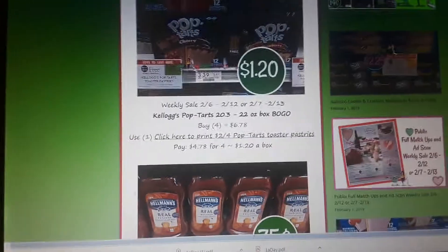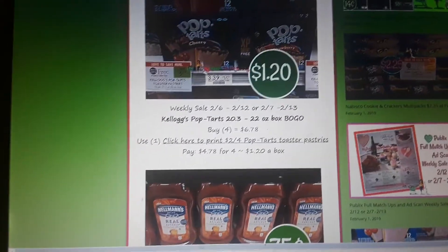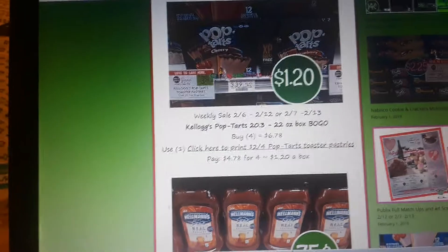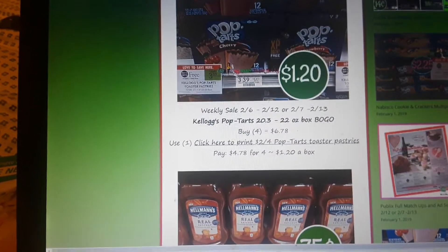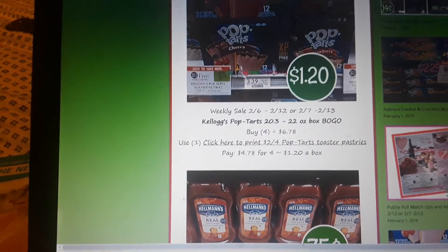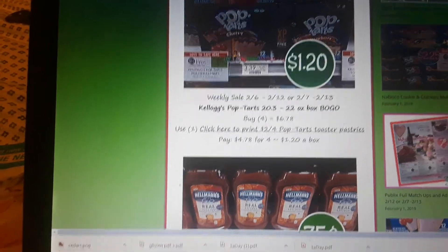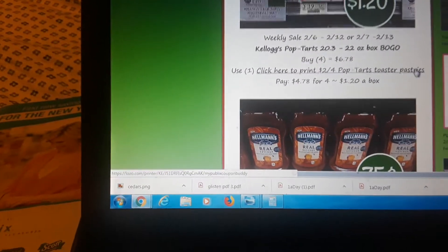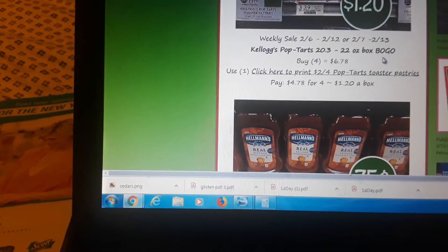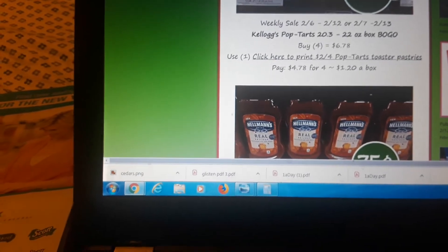First deal is Pop-Tarts — the big 12-count boxes are on sale BOGO next week. These seldom go BOGO, so this is a great deal. They are $3.39 regularly, BOGO at $3.39 next week. We have a $2 off four printable Pop-Tarts coupon, so if you buy four and use one of that coupon, you pay just $1.20 a box.